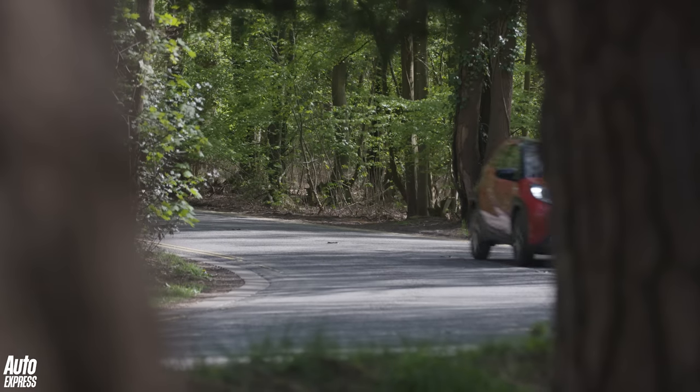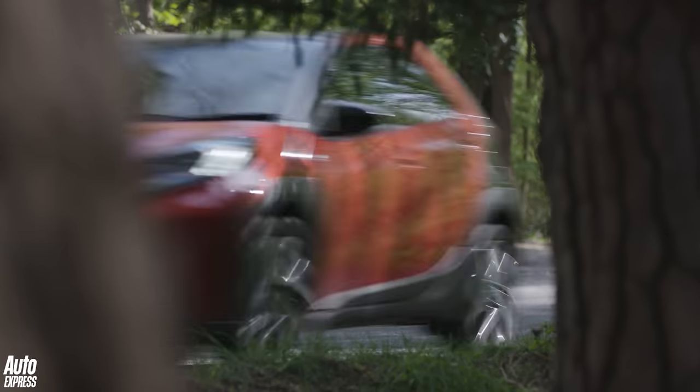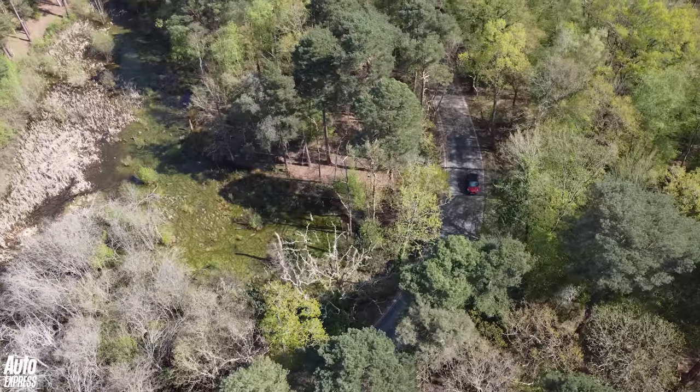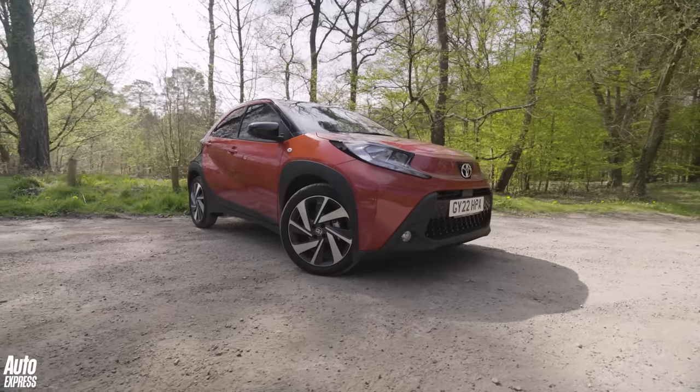So the Aigo Cross is decent to drive most of the time. It's easy to dart around in, it feels compact, the ride is pretty good. It doesn't massively change the game in many ways, though.